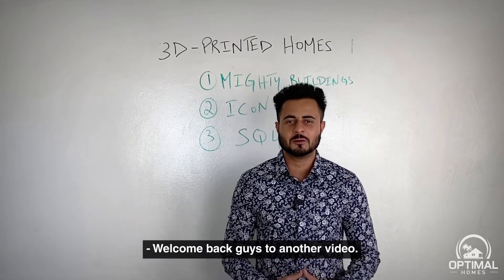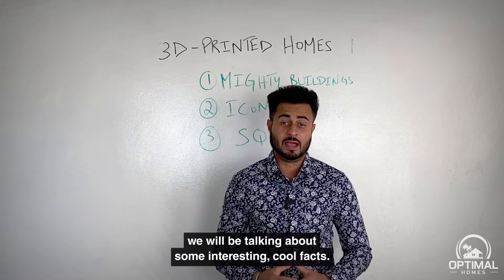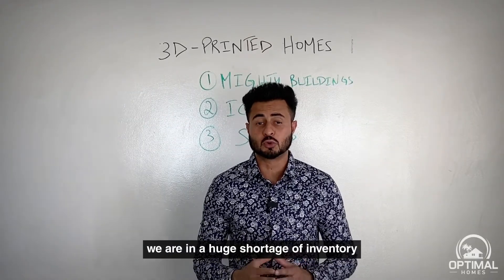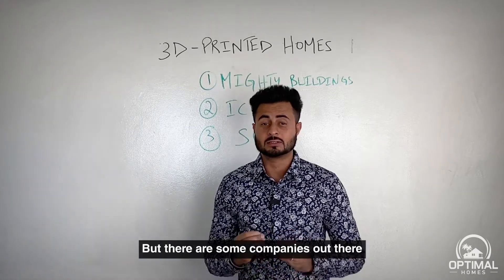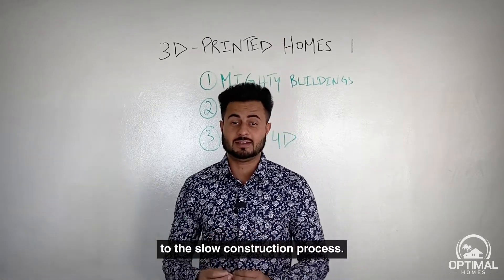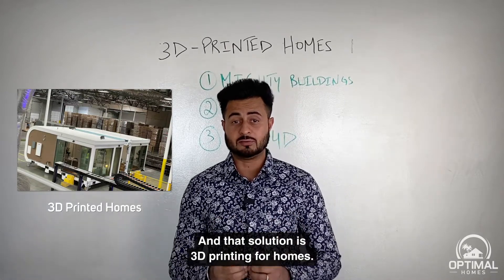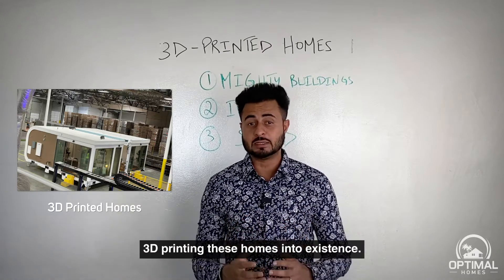Welcome back guys to another video. Today we're talking about some interesting cool facts. As you already know, the market is in a huge shortage of inventory and demand is sky high, but there are some companies out there claiming they might have a solution to the slow construction process — and that solution is 3D printing for homes. Yes, these companies are 3D printing homes into existence.